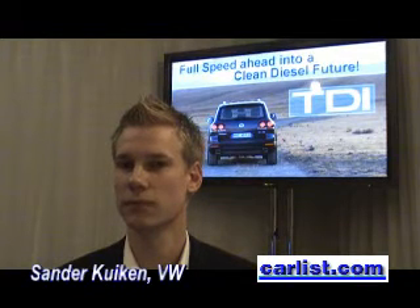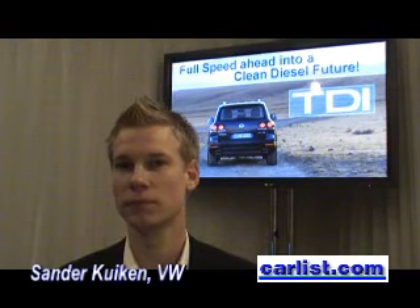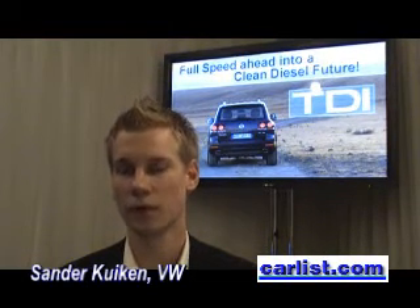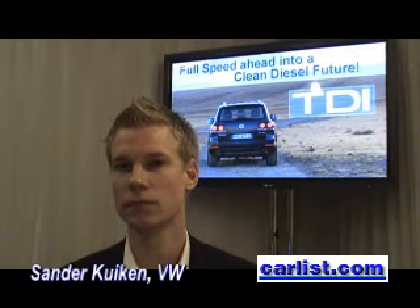You have two different types of NOx reduction. In the Jetta, you have a NOx storage catalyst and you don't use urea — you don't use the AdBlue system. But on the Touareg, you use the SCR, the Selective Catalytic Reduction. Why do you use two different NOx reduction systems for two different cars?